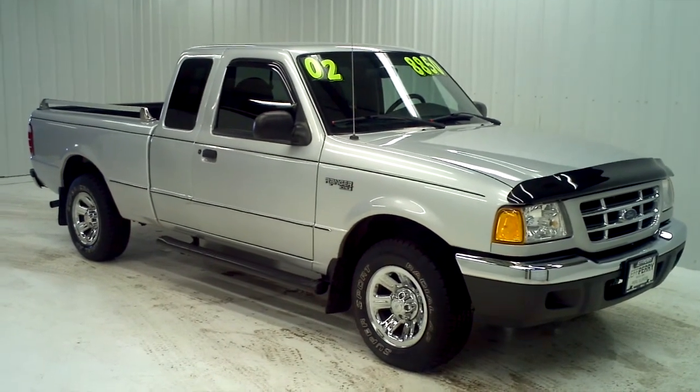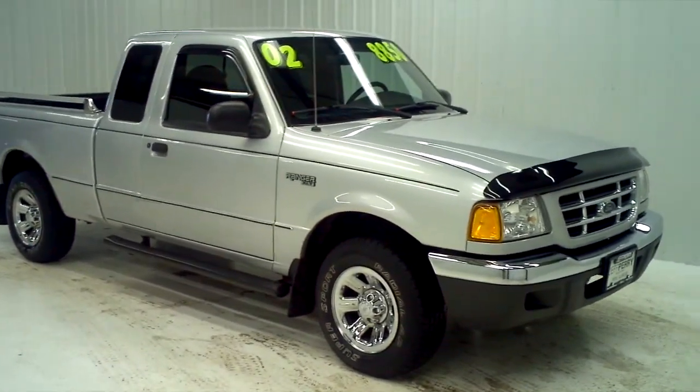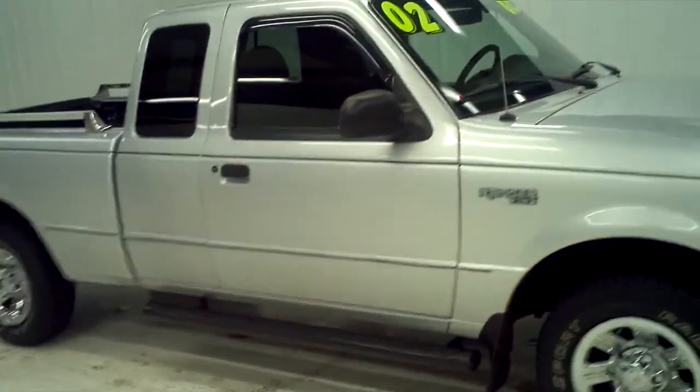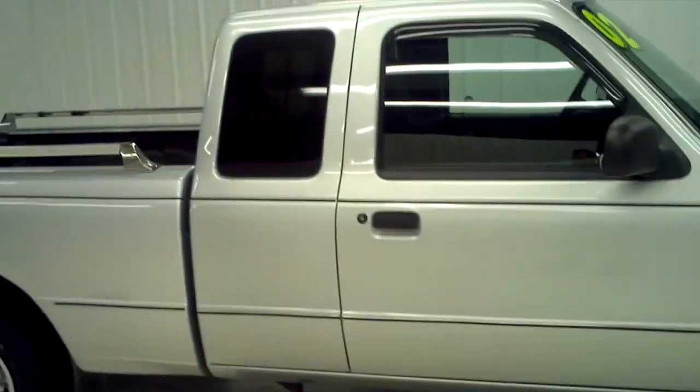The extended cab doors do open, so there's four doors on this vehicle. It is two-wheel drive, but there is a limited slip differential in the back to help you with towing. It's got steps on the side to help you get inside.